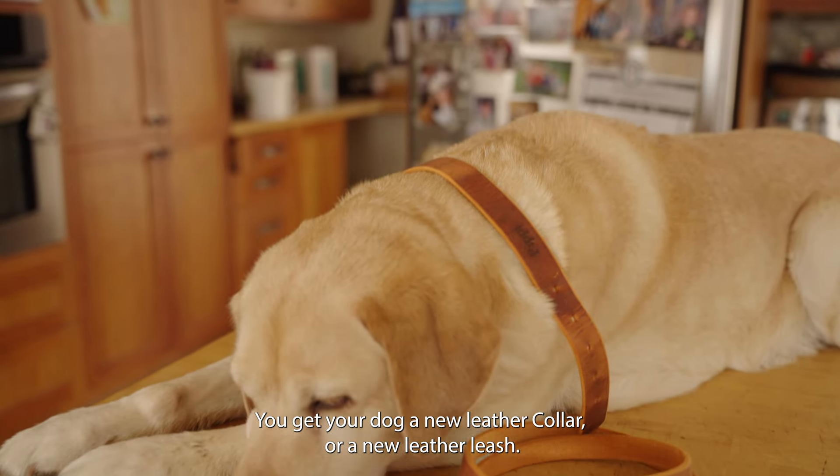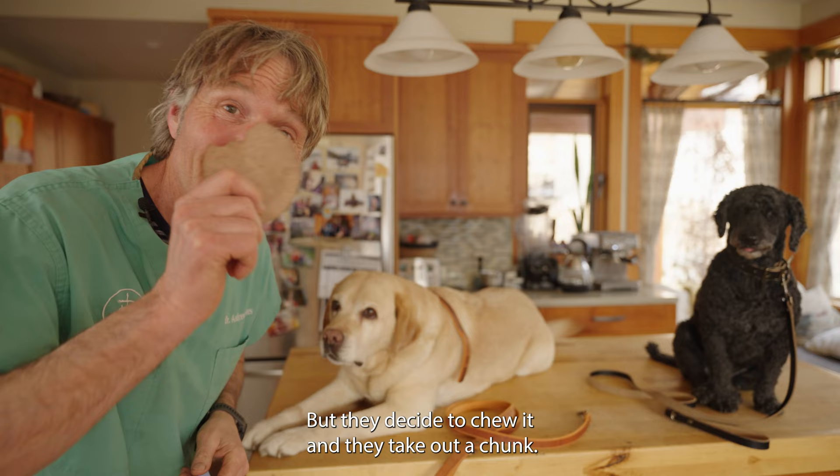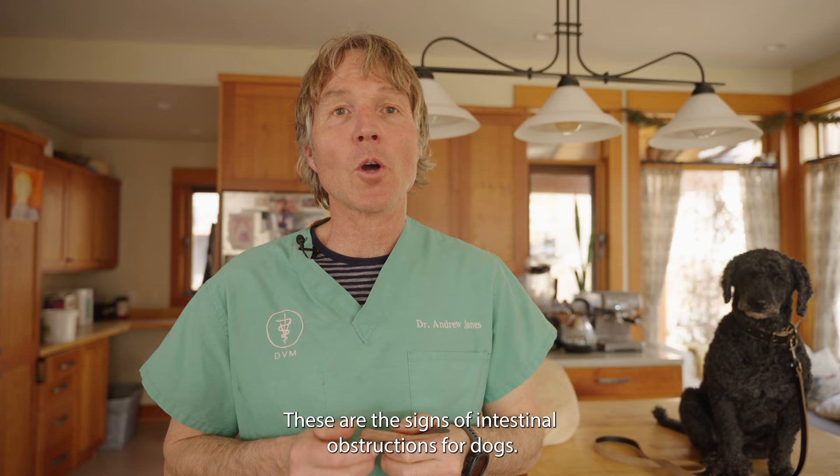You get your dog a new leather collar and a new leather leash, but they decide to chew it and take out a chunk. Do you need to worry or not? These are the signs of intestinal obstructions for dogs, plus my top three remedies that you can use if your dog eats anything and it needs to be moved through.